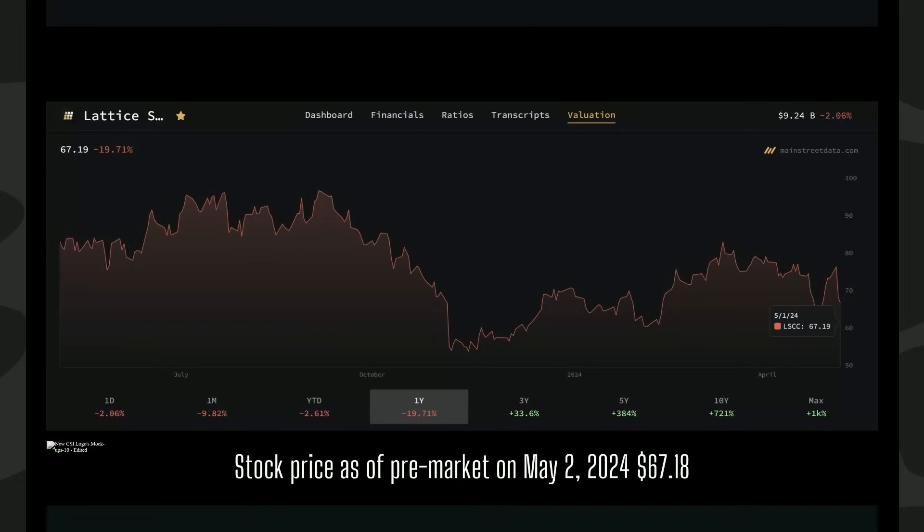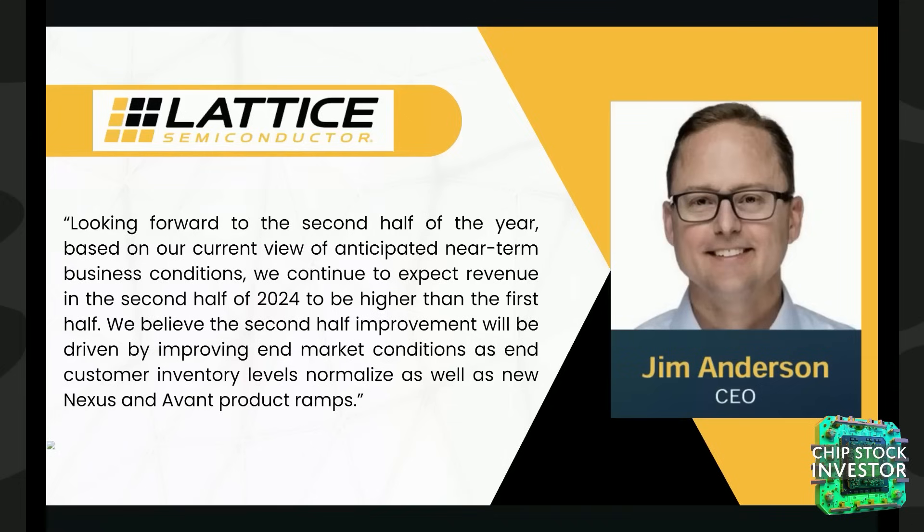Lattice is currently experiencing a downturn along with the broader auto and industrial-focused market. We remain confident in their long-term prospects here at Chip Stock Investor. The company has demonstrated resilience and navigated these challenges very effectively. We anticipate a future upswing as automotive and industrial sectors work through their inventory adjustments and return to normalcy. At this time, we are holding steady with our existing position in Lattice, having added a small amount earlier this year, and believe our current stake is well positioned to benefit from the company's future growth, especially in the second half of 2024.